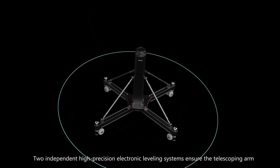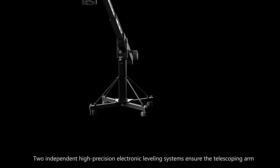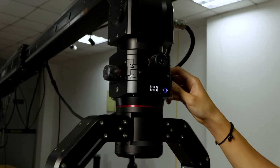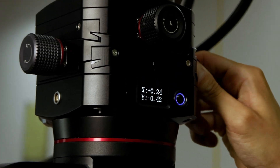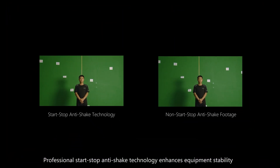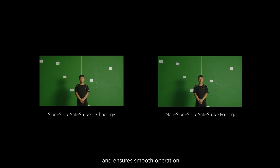Two independent high-precision electronic leveling systems ensure the telescoping arm and the head stay perfectly horizontal. Professional start-stop anti-shake technology enhances equipment stability and ensures smooth operation.